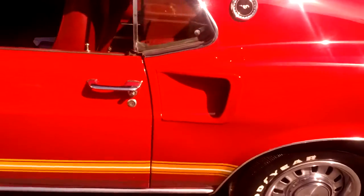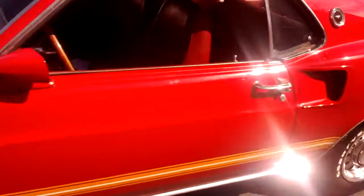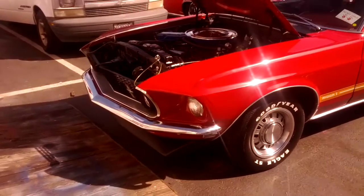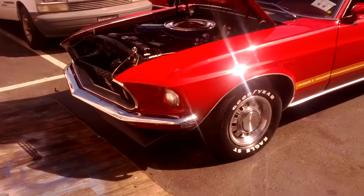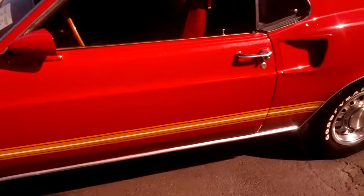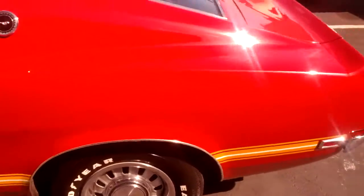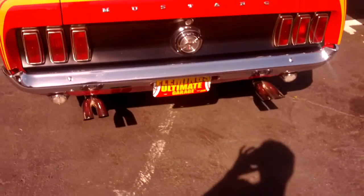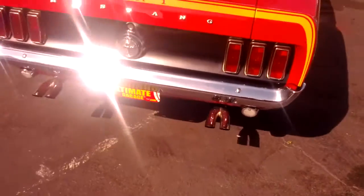It has the correct emblem. The '69 body style has that vent right there — in 1970 that was lost. The front end with the lights all the way on the corner just looks so nice. It has the original rims, has the right callouts. It's just a really, really pretty car.